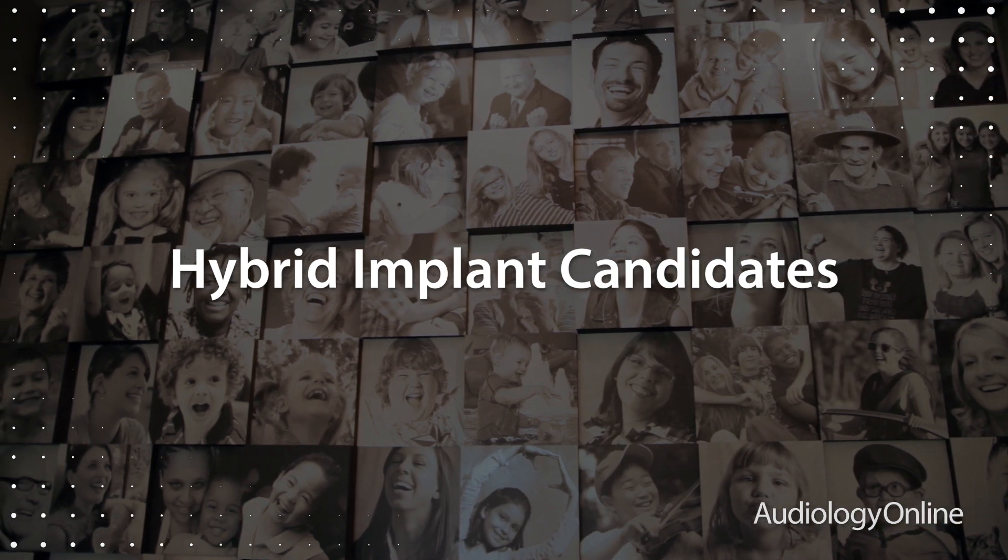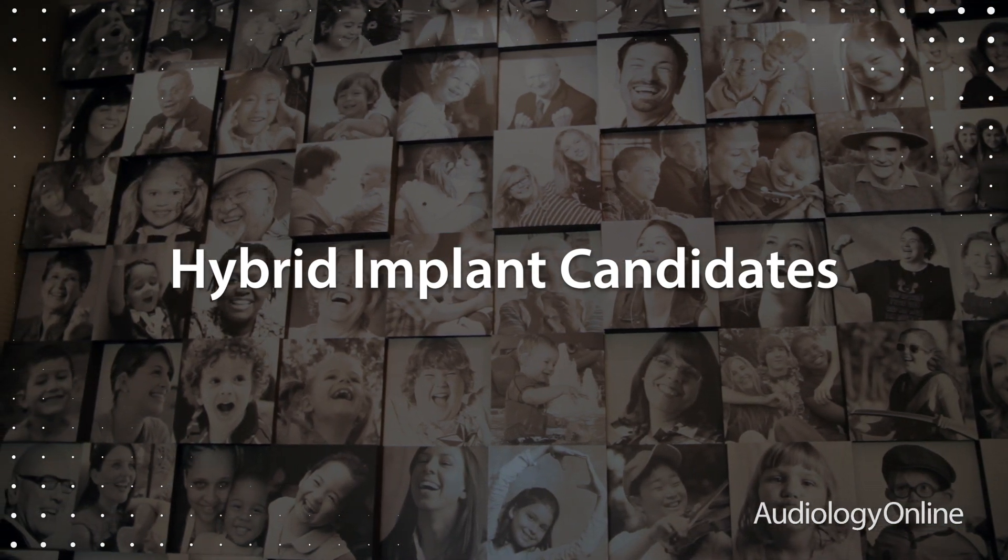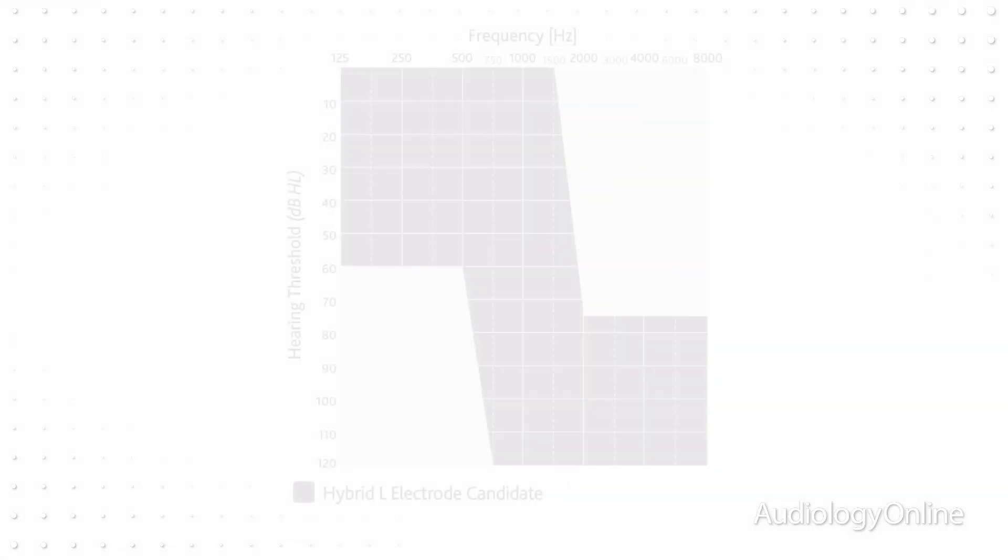Candidates for the Hybrid System are adults — meaning they are over the age of 18 — and they are individuals who have what is known in audiology terms as a ski slope hearing loss.